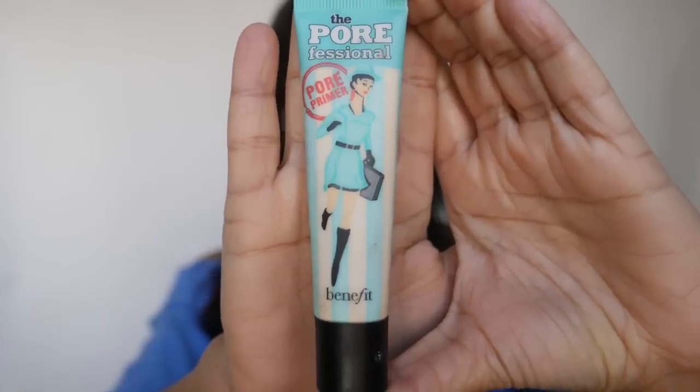You want to moisturize it so the makeup stays right on top of the surface. Next, I apply the Pore Professional Primer. I like to apply this because your girl got pores, and we need to cover up those pores. You want to apply this everywhere that you see you have larger pores. You also want to apply it on the sides of your nose because that area tends to be a little pink, and this helps. I also apply a little bit on my forehead, just in the middle.